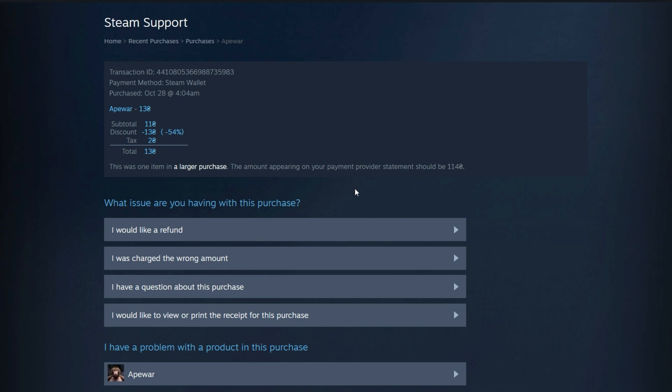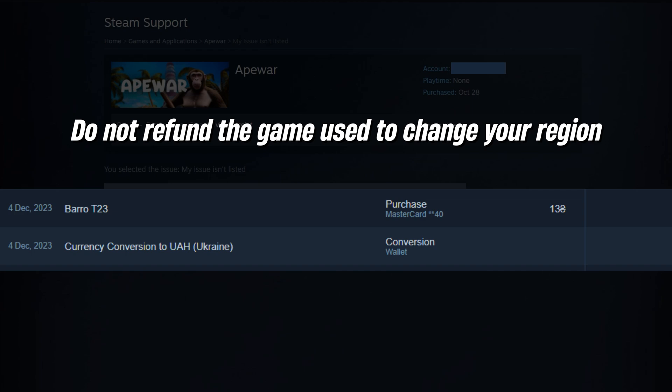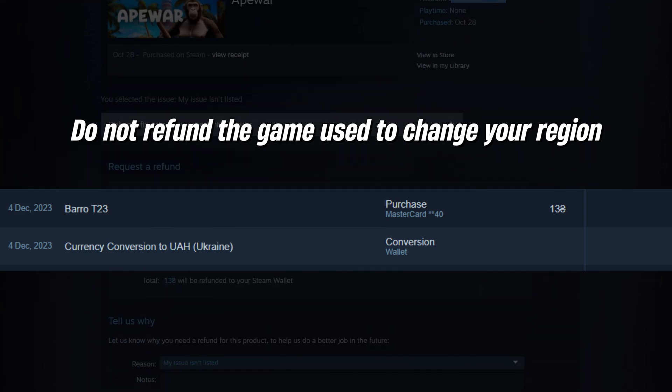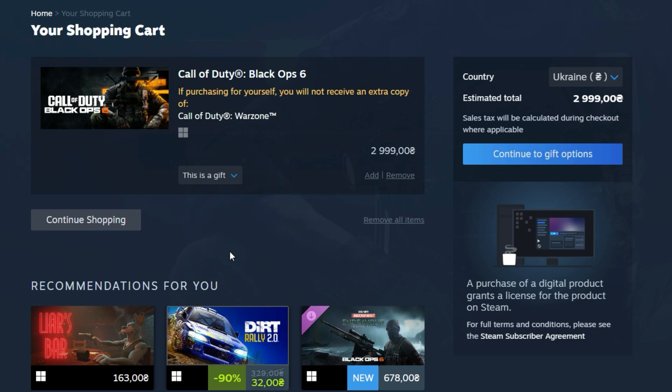Our tests show that Steam's refund process works for games in your new region after a region change. However, do not refund the game used to change your region, as this could result in an account ban.